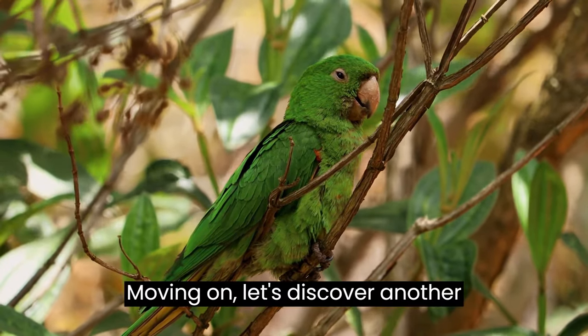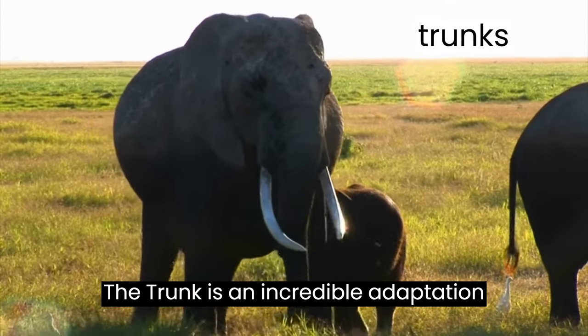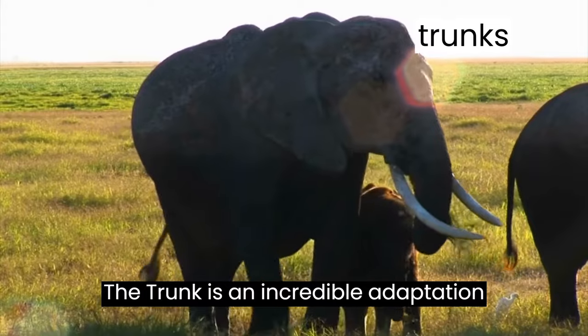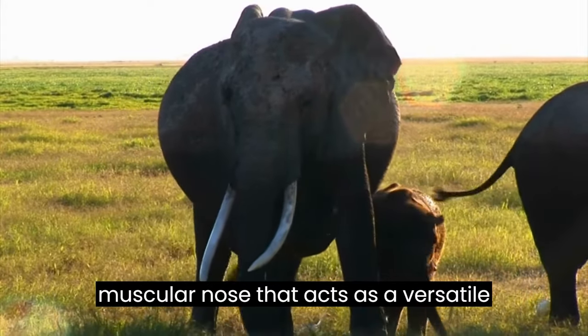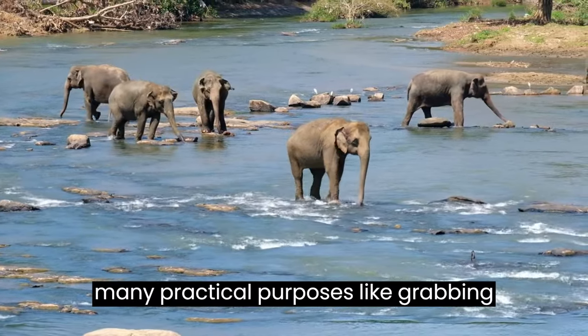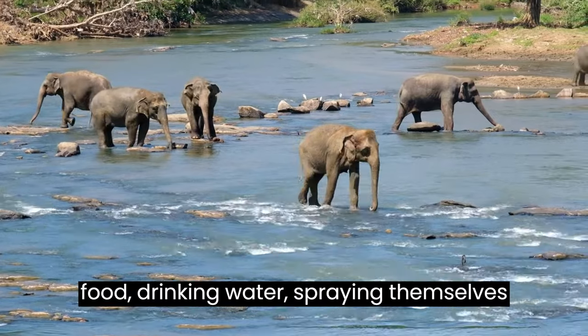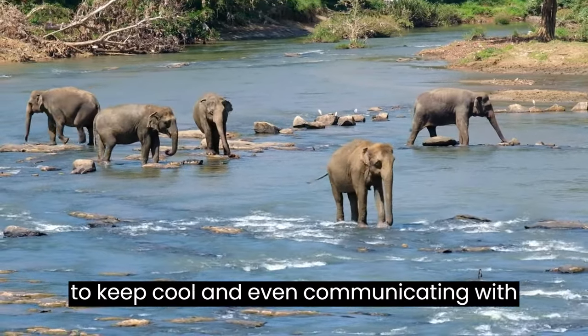Moving on, let's discover another fascinating feature: the trunk. The trunk is an incredible adaptation found in elephants. It's a long, muscular nose that acts as a versatile tool. Elephants use their trunks for many practical purposes, like grabbing food, drinking water, spraying themselves to keep cool, and even communicating with each other.